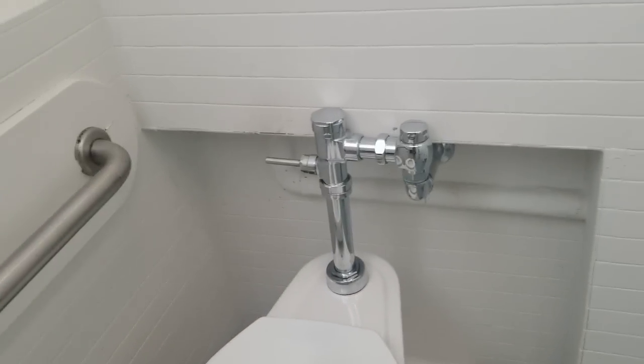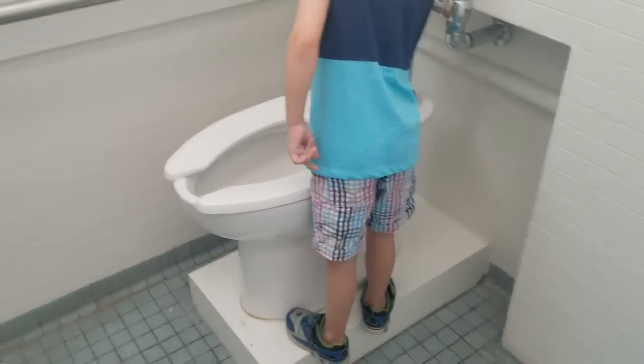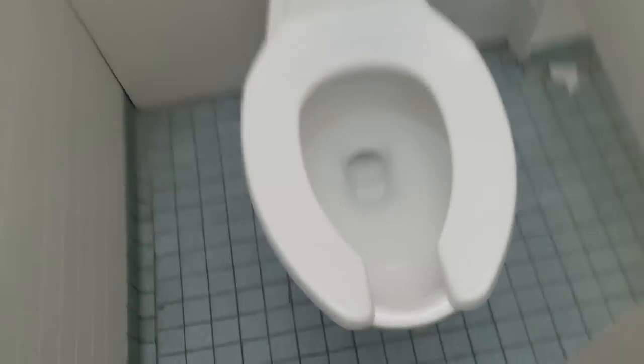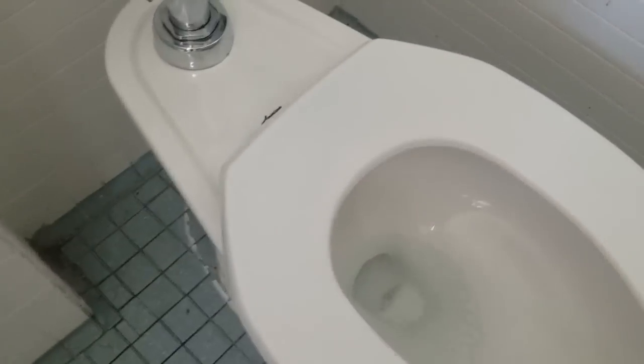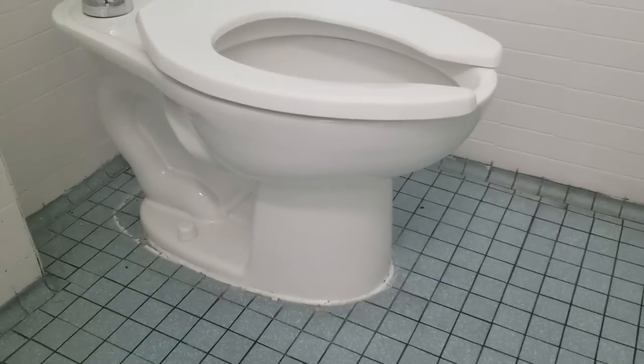Up on a box. Look at this - American Standard, up on a box. Isn't that funny? They didn't want to do the plumbing deeper, so they've got a box. This one's down low. I found a little one. Let me get the shape of this one - it's kind of neat. This is American Standard but it's got a little different plumbing back there.